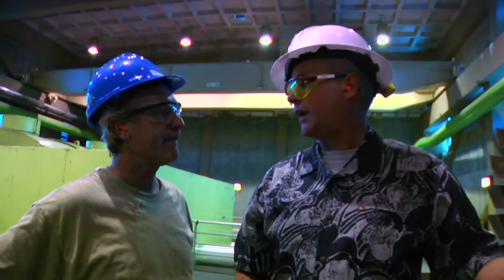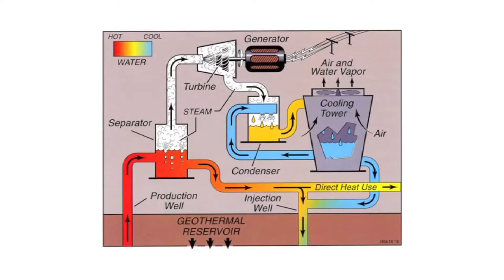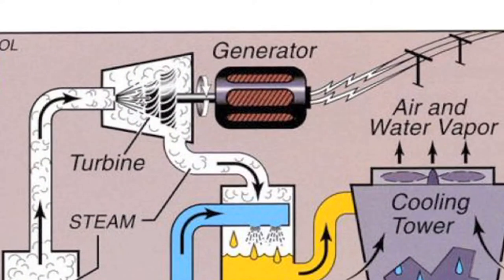This is rotating at 3,600 RPMs, and that will help produce the electricity — basically rotating the generator, which is what's producing the electricity.